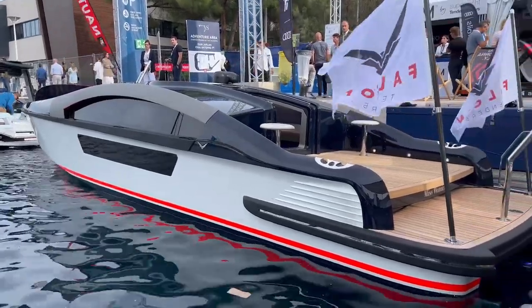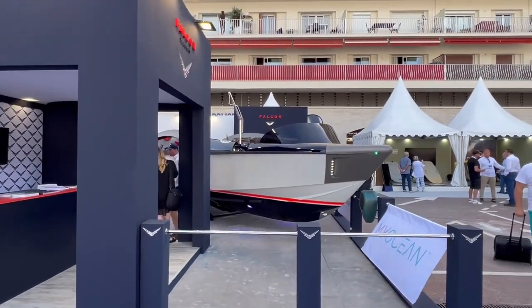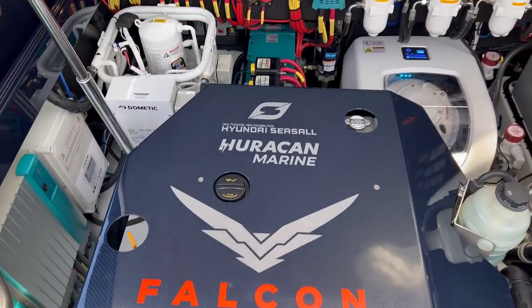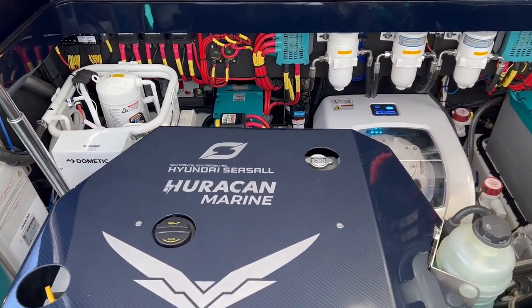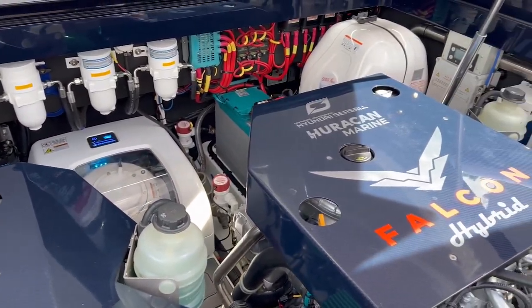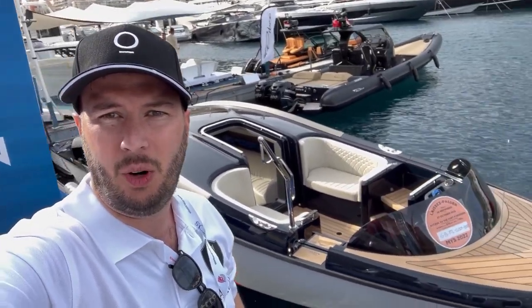This is a Falcon Tender. Falcon Tenders is run by the guy who used to operate Pasco Tenders, and they've been going about three years. We're going to do a mini tour of what is essentially a mini super yacht, because these things are mega mega quality. John is going to be the other voice behind the camera and show us some cool key features of this particular one.